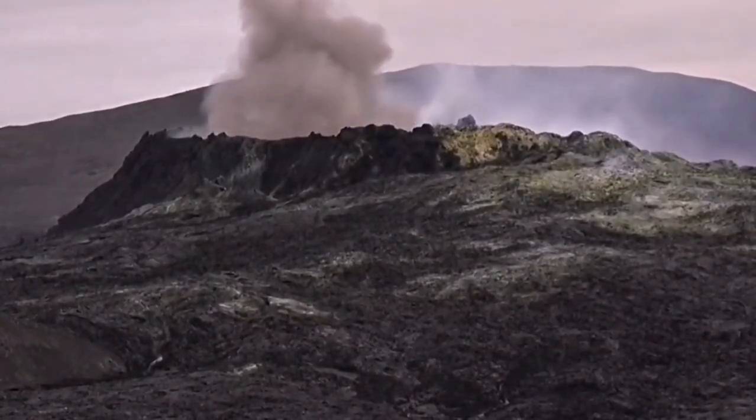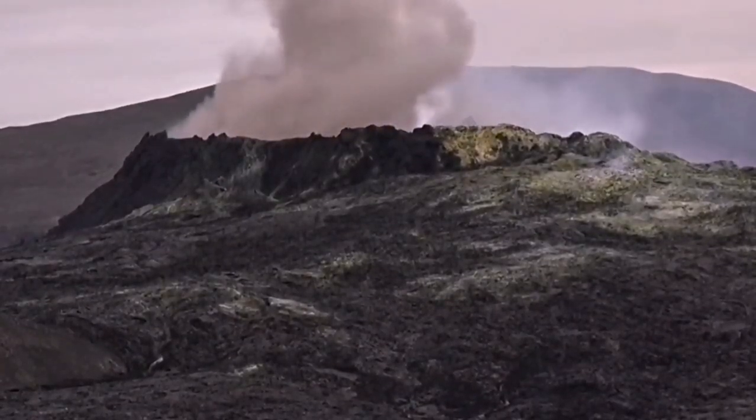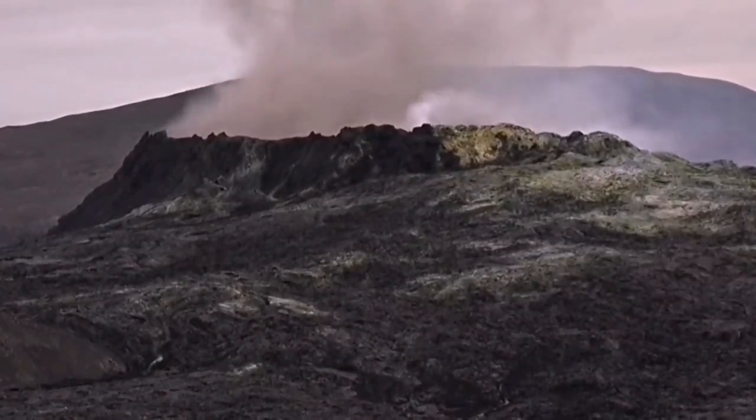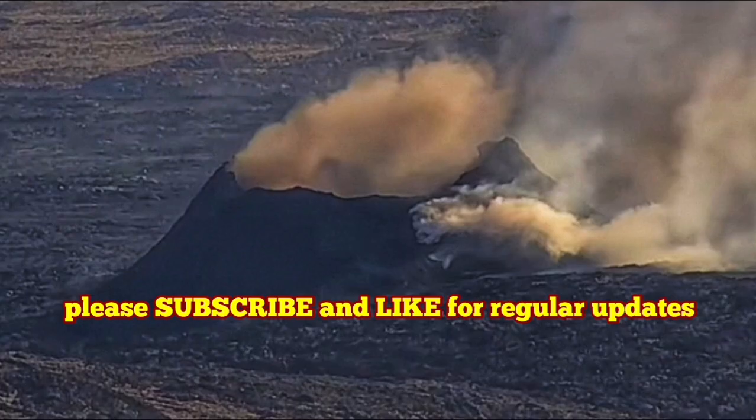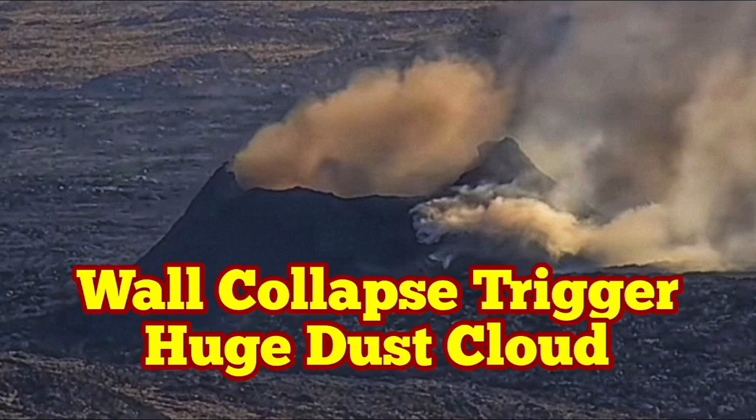This crater size was actually similar in that sense — around 50 meters. Fagradalsfjall grew to around 70 to 90 meters eventually, over a six-month period. This one is still small.